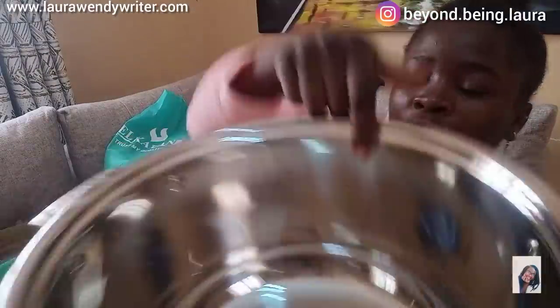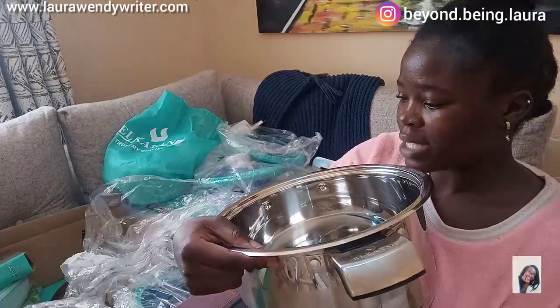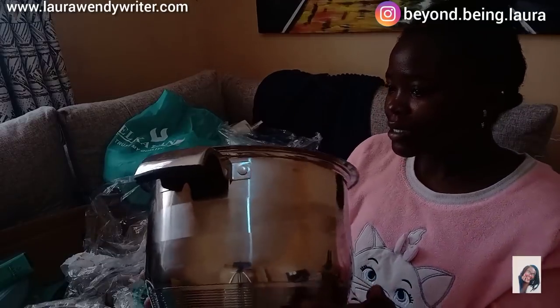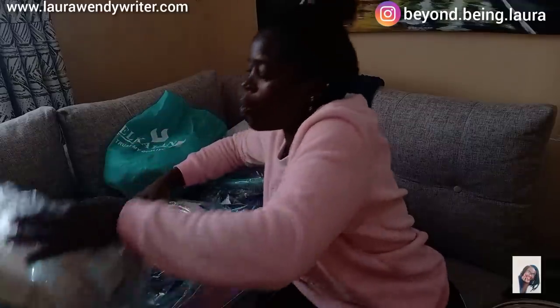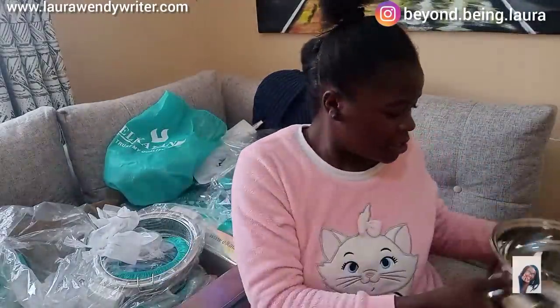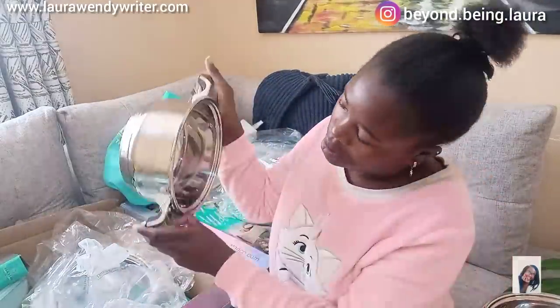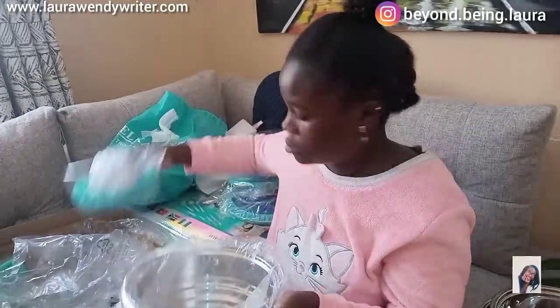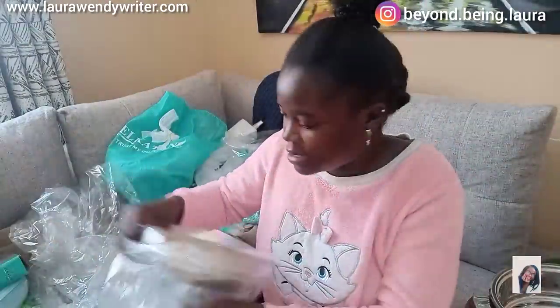This is the largest pot — they've written the volume in here. This one goes up to six liters! The next big cooking pot is five liters, and then there's a 2.5-liter one. They also have a strainer, though it's not as thick as the pots — maybe because of its function. I'm going to show you the lids as well since I'm unboxing them with you for the first time.